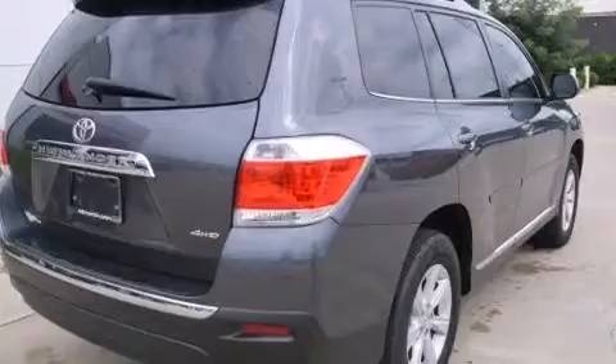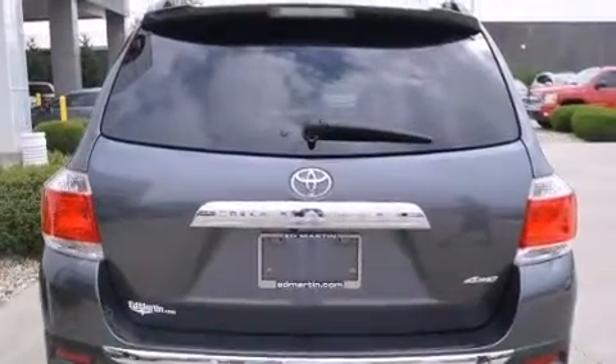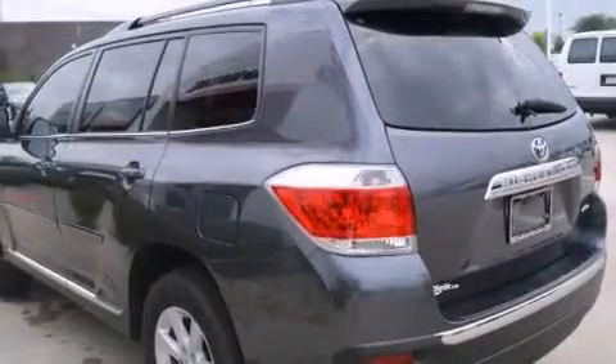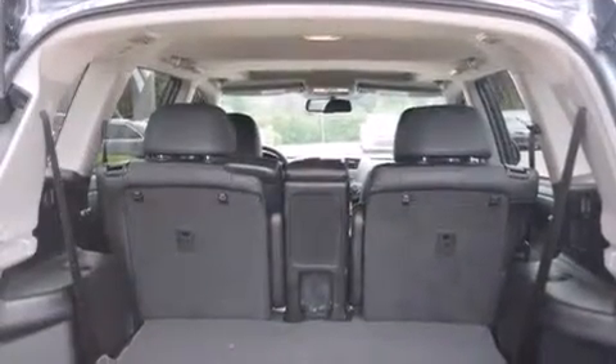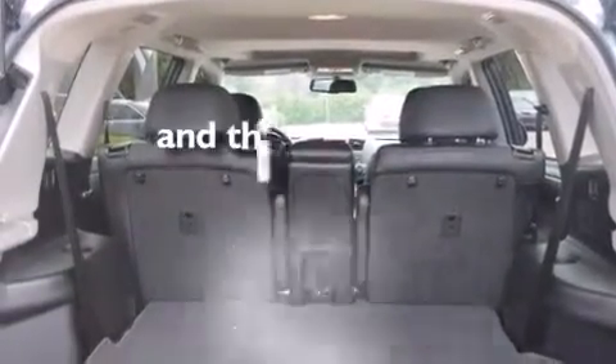Air conditioning, cruise control, full power accessories, a CD player, a passenger side vanity mirror, side impact airbags, latch-ready child seat anchors, rear seat child-proof door locks, a rear window defroster, and this vehicle has less than 9,000 miles.